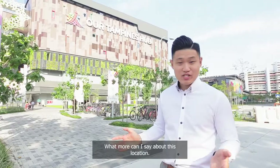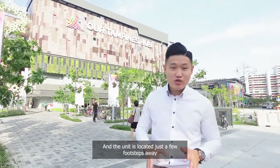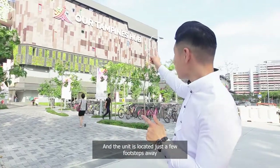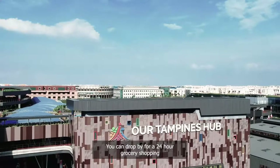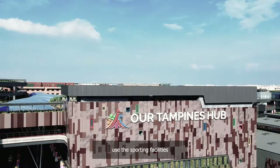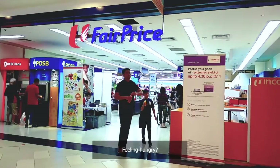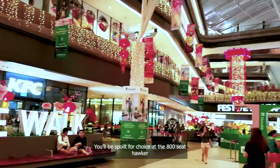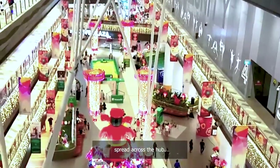What more can I say about this location? We are located right in the heart of Tampines and the unit is located just a few footsteps away from our latest attraction, Tampines Hub — the place for all your daily needs. You can drop by for 24-hour grocery shopping, use the sporting facilities, or take a swim at a top-level swimming pool. Feeling hungry? You'll be spoilt for choice at the 800-seat hawker or the array of casual dining restaurants spread all across the hub.